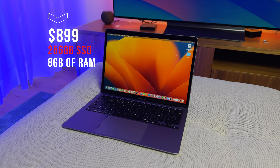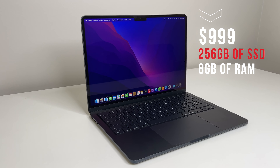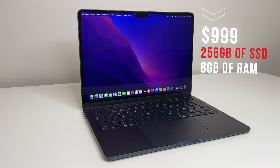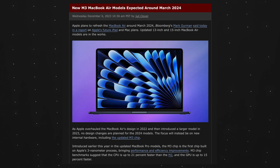These are the two cheapest MacBooks available. The M1 MacBook Air starts at $899, while the M2 MacBook Air started at $1,099 and is now sold at $999. But if you are on a budget, which one should you buy? I've used both of these machines. And as a bonus tip, in 2024 there are rumors that the M3 MacBook Air should be coming out in the next few months.